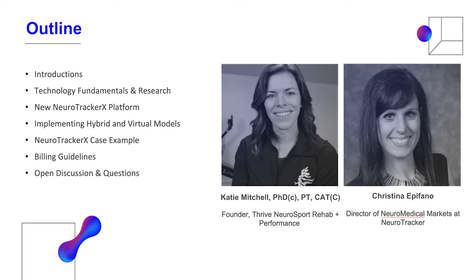I've been working with Katie for a little less than a year. It's a pretty interesting story how we launched a brand new platform in the middle of a pandemic, and Katie actually started her own company while also doing her PhD. Tonight we'll go through an introduction to NeuroTracker and the technology, some of our research, the new NeuroTracker X platform launched in March, and Katie will speak on implementing a hybrid and virtual model since COVID. We'll also give a case example and some billing guidelines.